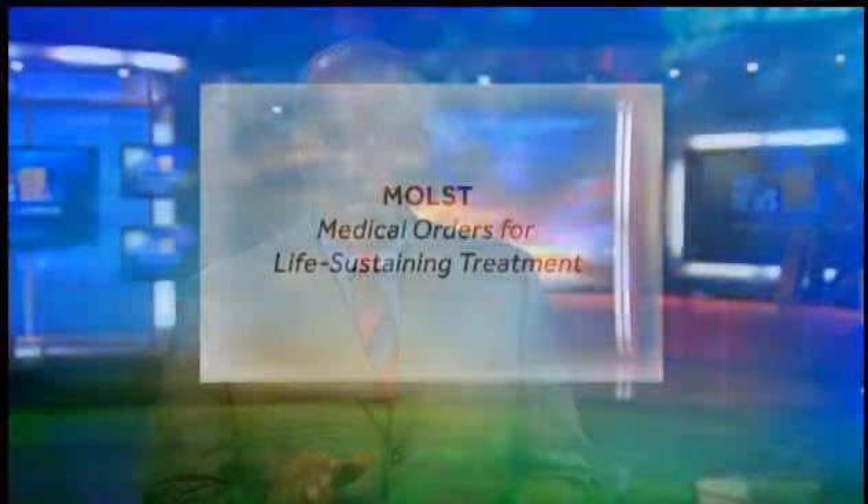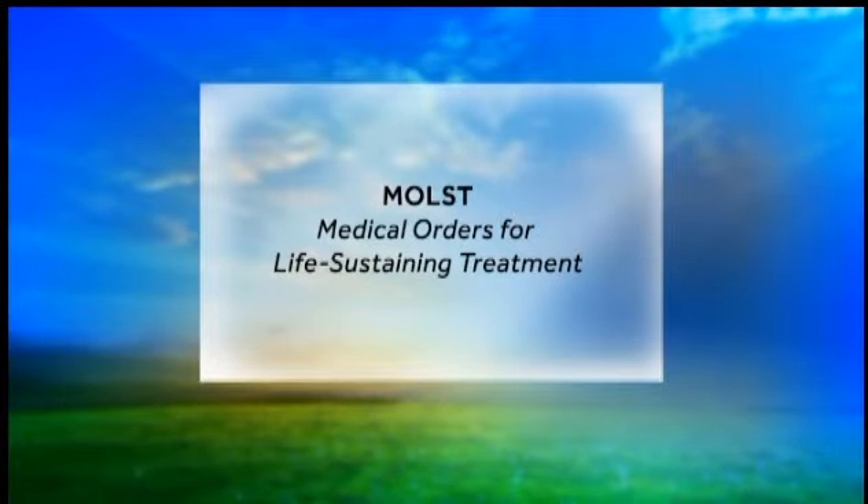Hello, I'm Stan Stovall of WBAL TV 11 News. I know these issues are hard to think about and discuss, but it's important to be sure you and your loved ones are taken care of properly. With all of the technological advances in health care, it's more important now than ever. Let's talk about a new form that can be of use to you — it's a Medical Orders for Life-Sustaining Treatment Form, or MOST form for short.